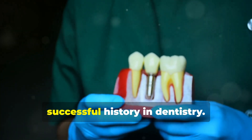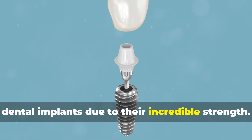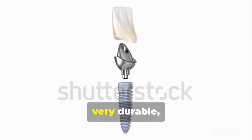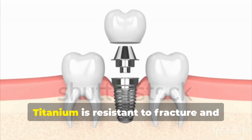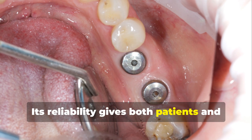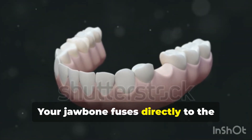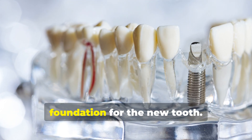Titanium implants have a long and successful history in dentistry. They are considered the gold standard for dental implants due to their incredible strength. Titanium can withstand powerful chewing forces, making it ideal for molars. This strength makes titanium implants very durable, often lasting a lifetime. Titanium is resistant to fracture and handles daily stresses well. Its reliability gives both patients and dentists great confidence. Titanium's biocompatibility means it is well accepted by the body, and your jawbone fuses directly to the titanium surface — a process called osseointegration — creating a strong and stable foundation for the new tooth.